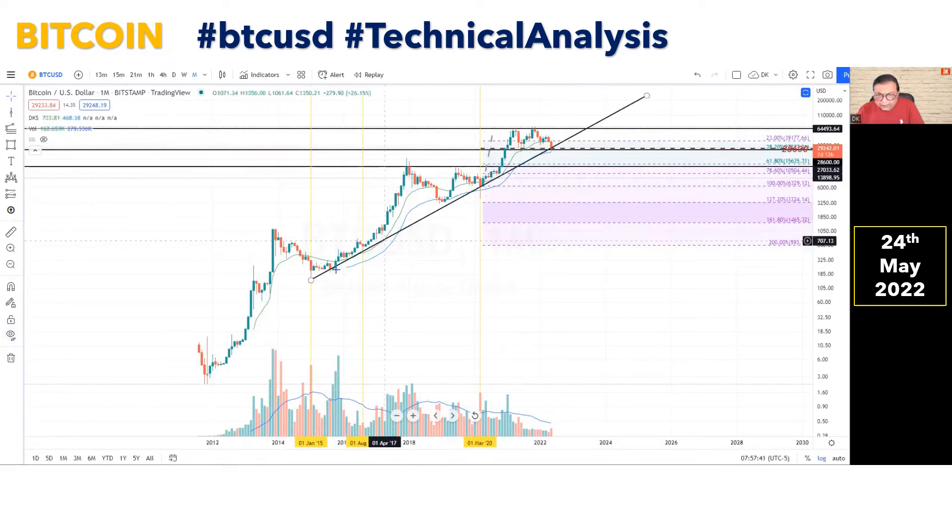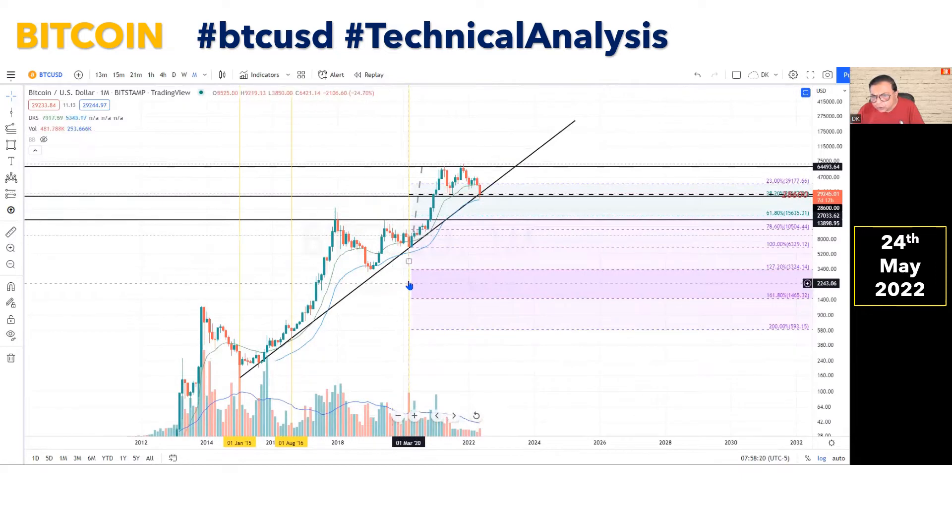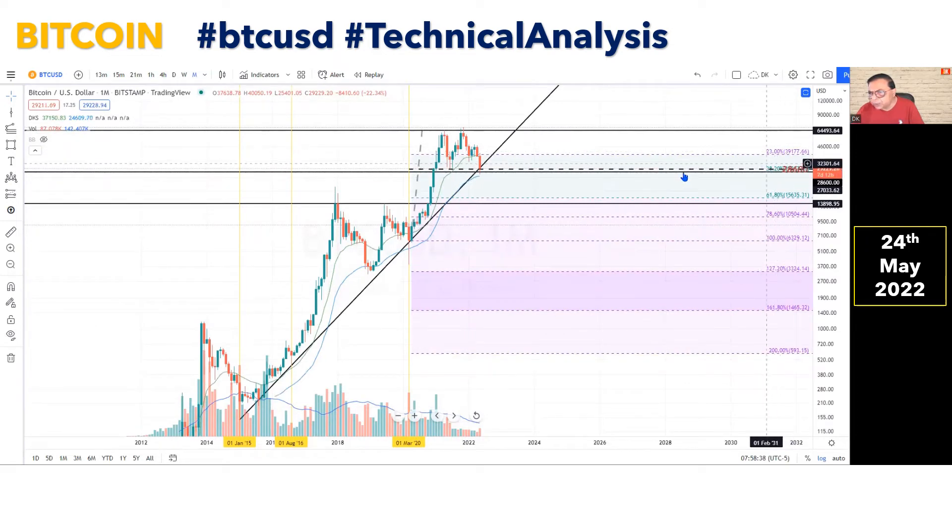Let us refer to this trend line, which has been respected by BTC since past so many years. It was first tested in January 2015, then again in September 2015, once again in August 2016, and again in March 2020. Once again, the price has come in close vicinity of this rising trend line, which is valid since a long period of time. If we do the retracement analysis of the prior impulsive wave, the price in the recent correction is almost in the vicinity of the 38.2% retracement level, and it is looking to take support there.